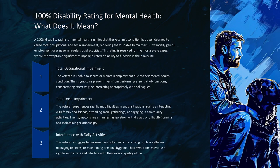Total social impairment means the veteran experiences significant difficulties in social situations such as interacting with family and friends, attending social gatherings, or engaging in community activities. Their symptoms may manifest as isolation, withdrawal, or difficulty forming and maintaining relationships. The veteran also struggles to perform basic activities of daily living, such as self-care, managing finances, or maintaining personal hygiene.